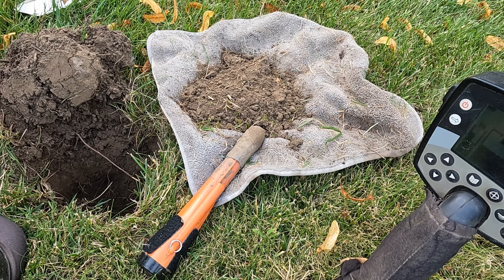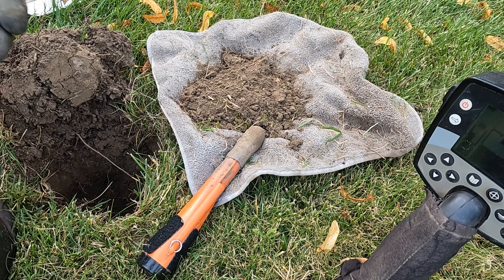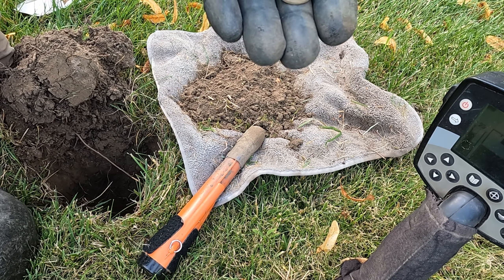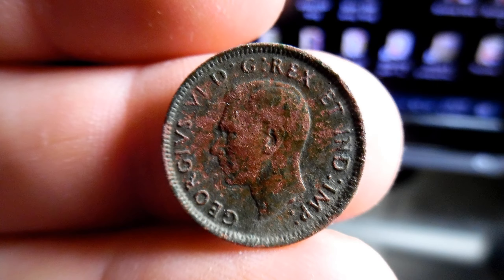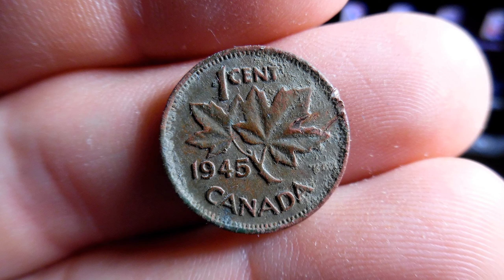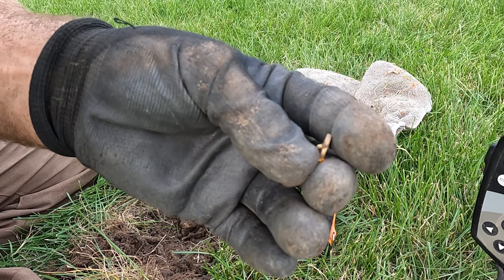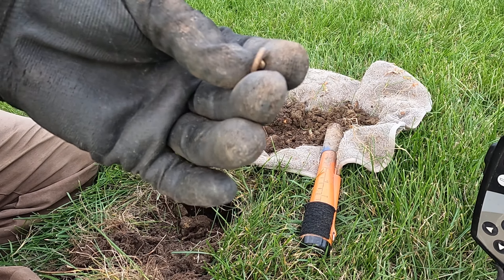Oh, that's an old King George Canadian. Just going to get a little button or a pendant or something — just junk though.